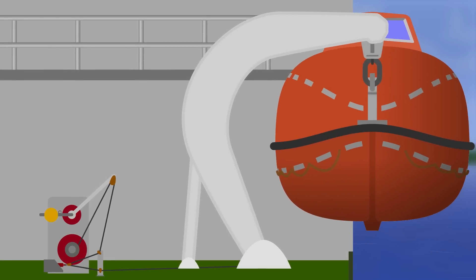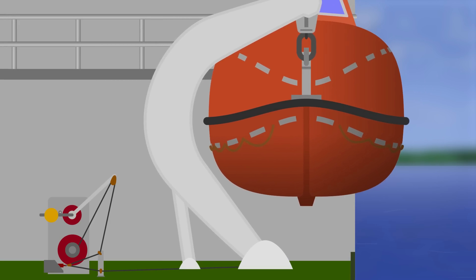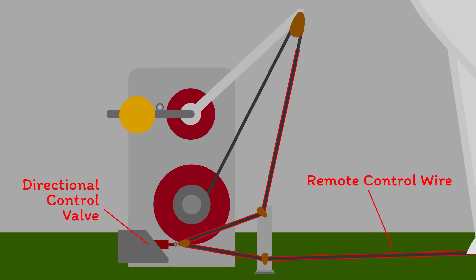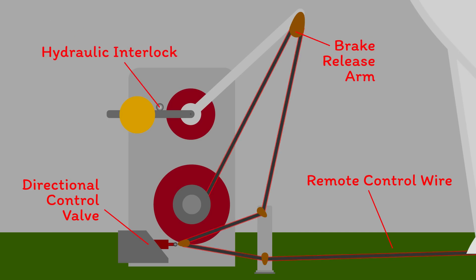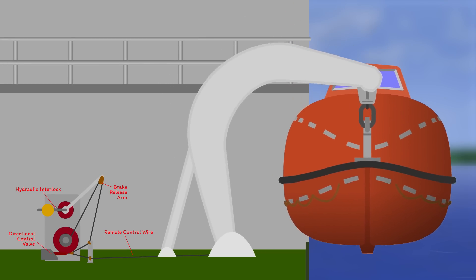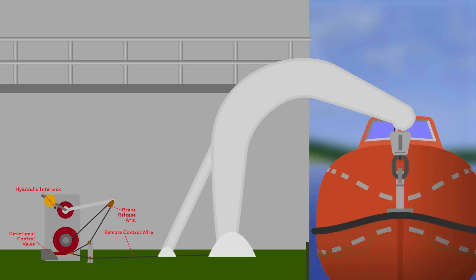In this situation, hydraulic accumulators provide the energy and the davit movement is activated from the directional control valve. The idea is that you can pull on the remote control wire, which leads back to the winch system around the directional control valve and up to the brake release arm. If the davits are not fully extended, a hydraulic interlock just here prevents the brake from moving, so only the directional control valve is activated. This moves the davits out and swings the boat over the ship's side, after which the hydraulic interlock releases and the tension in the remote control wire lifts the brake and lowers the boat.